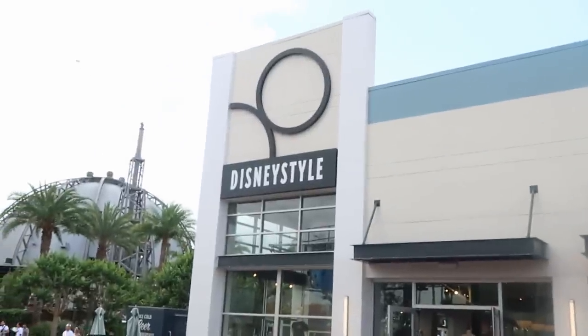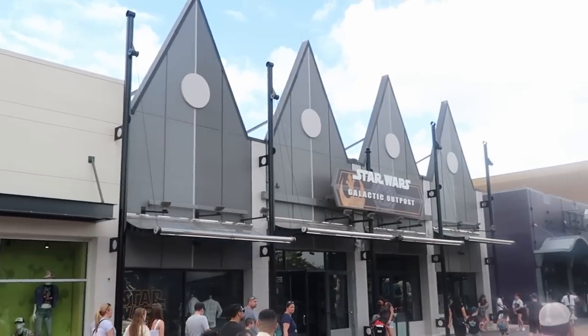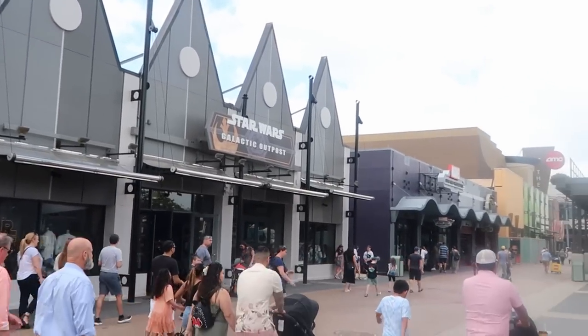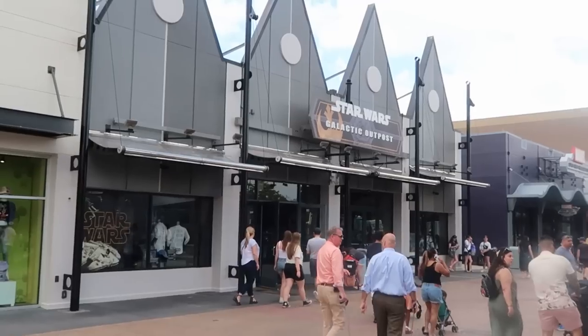The awesome thing is that where the Disney Style store is located, you have the Star Wars Galactic Outpost and the Marvel store right nearby. So there are lots of really fun themed stores in very close proximity to each other.